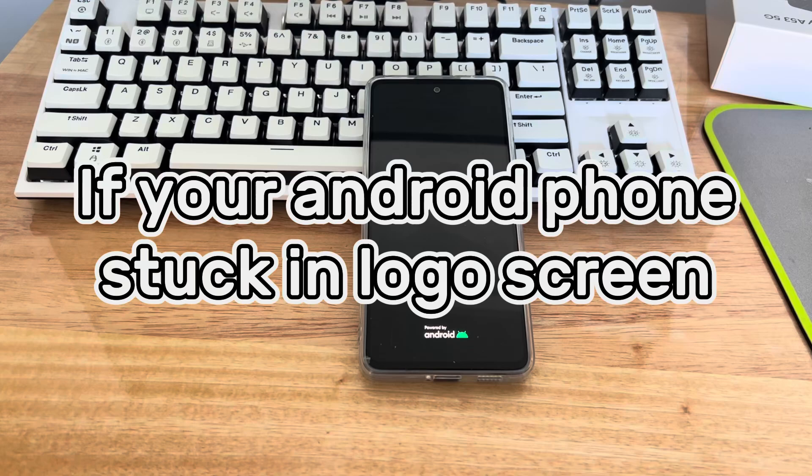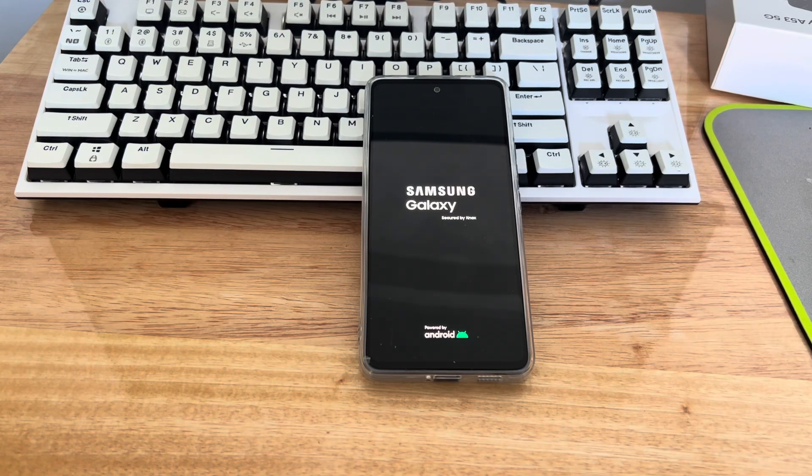First, if your Android phone is stuck on the logo screen, the following are centralized situations: a new update was installed and the phone is stuck in a restarting loop; stuck on the boot screen and could not display the recovery system; or the Android phone is stuck on boot loop and won't turn on. Understanding what might be causing the problem is a helpful starting point.